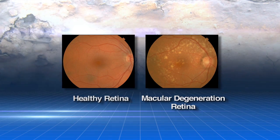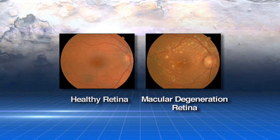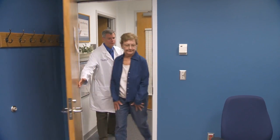Right now, there is no cure for macular degeneration. Until now, there wasn't even a test for it. That's about to change.